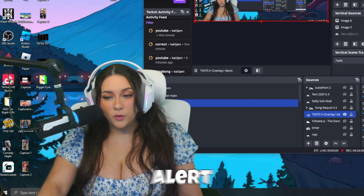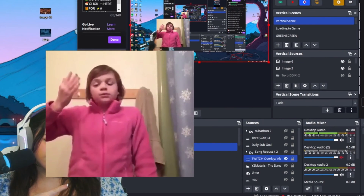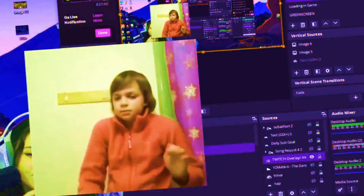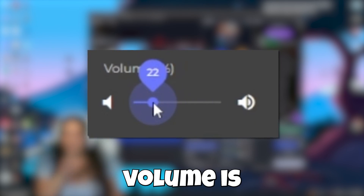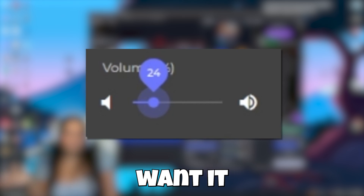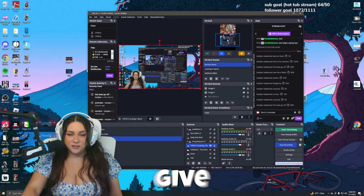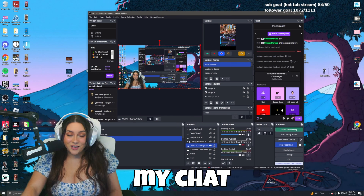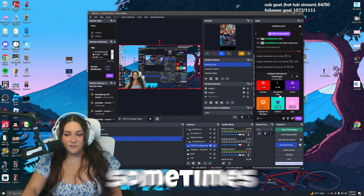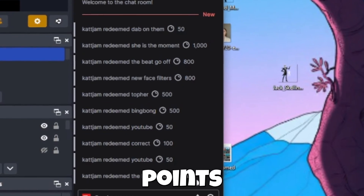I do have a really long channel point alert that's a little bit more expensive. This is the one that's more expensive because it's so long. See how loud it is — that's why you really want to make sure the volume is set to how you want it. For that one, I like it a little louder just because it's obnoxious and it's expensive, and I like to give my chat what they want. I love channel points — I have a lot of them and my chat gets creative. Sometimes they even request new channel points, which is my favorite thing. As you could see, I requested a lot of channel points for this video.